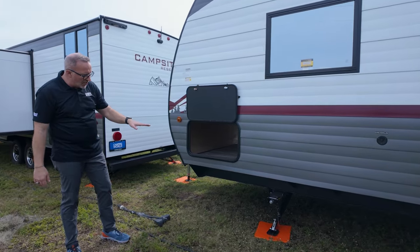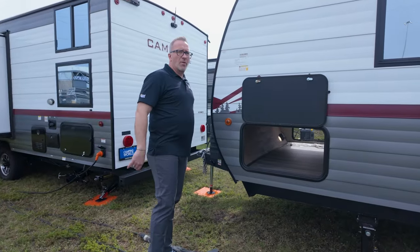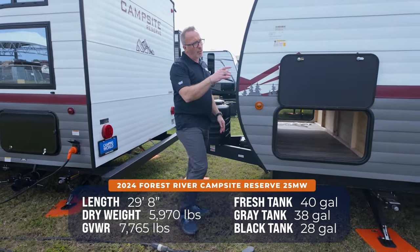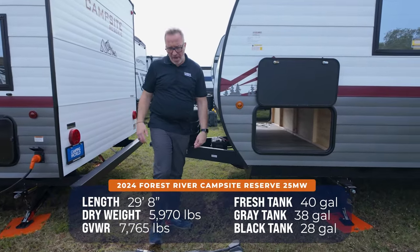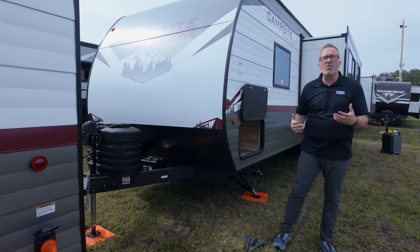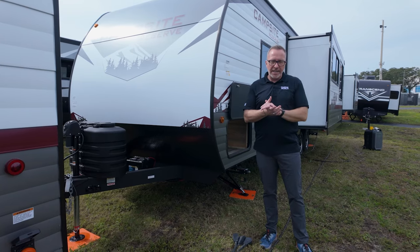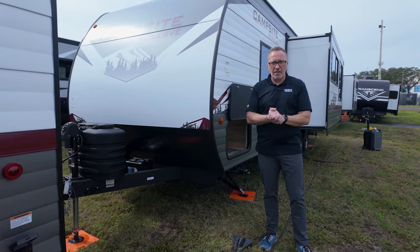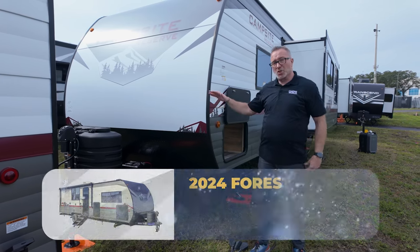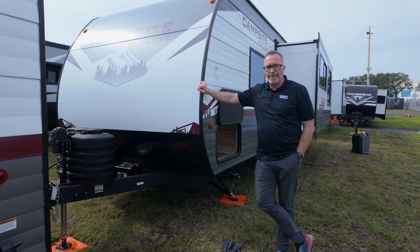At the main info panel you can confirm the specs: 29 feet 8 inches, gross vehicle weight roughly 7,700 pounds, and dry weight just a shade over 6,000 pounds. This is a couples coach that is feature-packed with all that storage — do you have enough stuff to take camping to fill this place up? This is the Camping World exclusive Campsite Reserve 25MW.